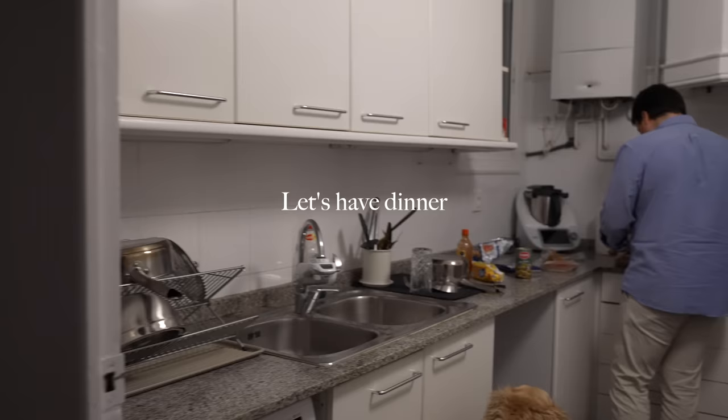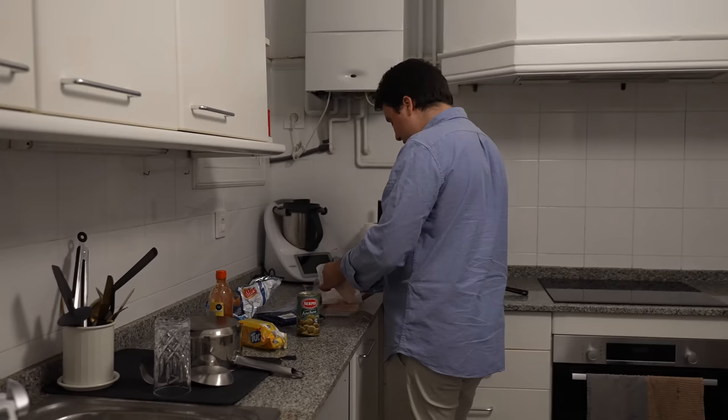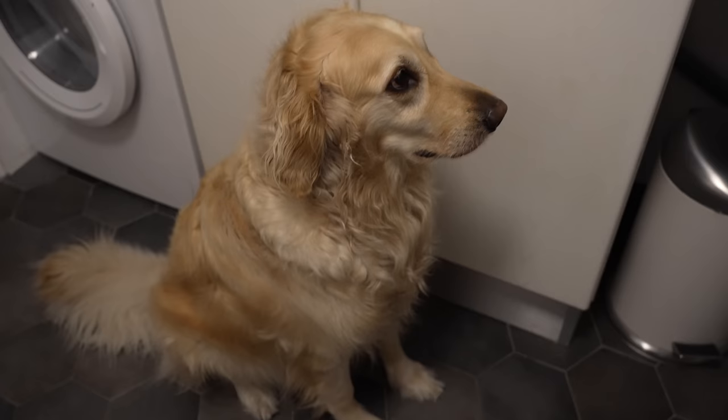For dinner tonight it's just a simple table spread of ham and cheese.